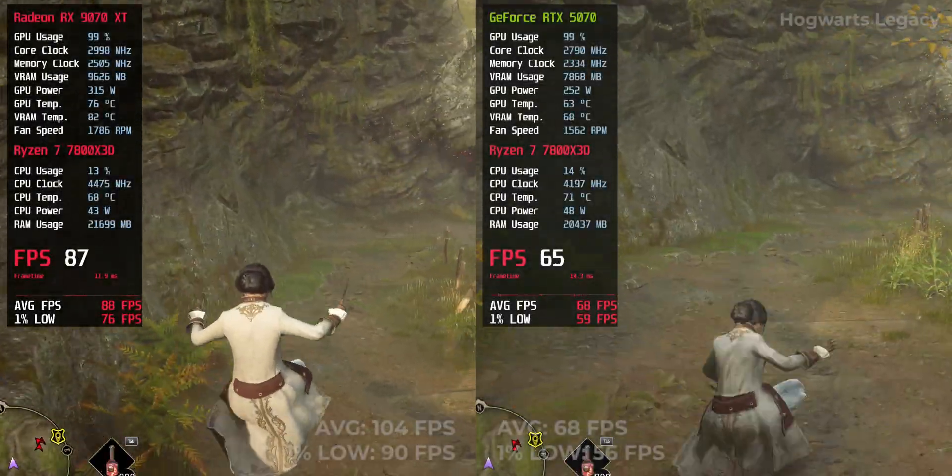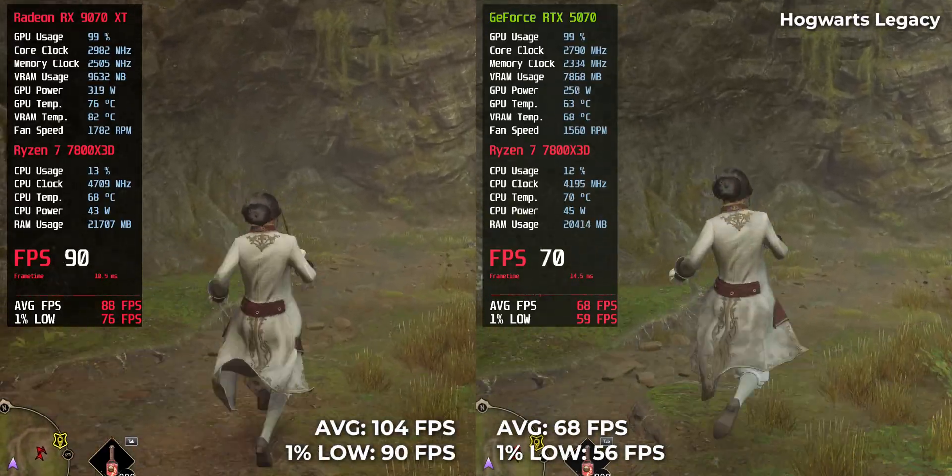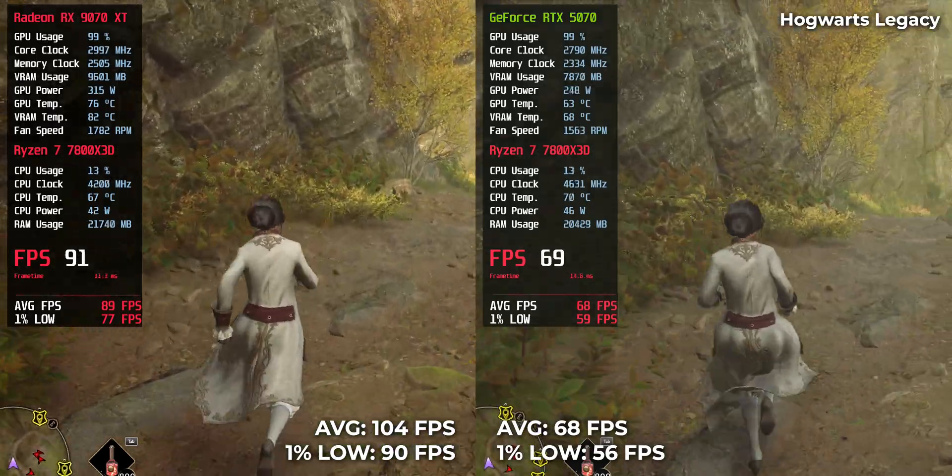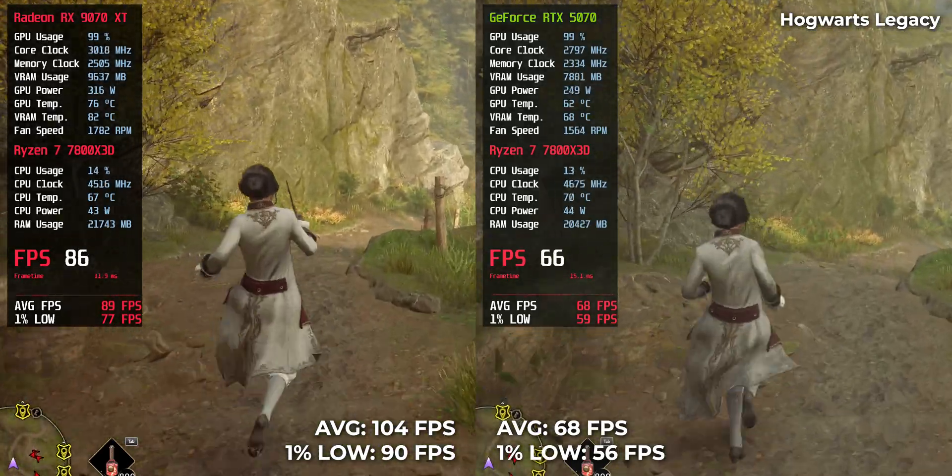Hogwarts Legacy: RTX 5070 gave 68 FPS, and RX 9070 XT exploded to 104 FPS. A decisive victory for AMD.